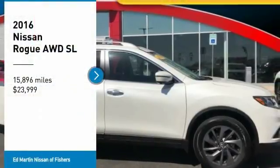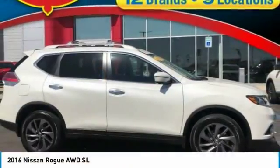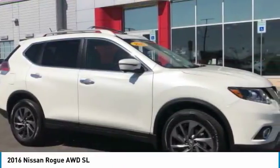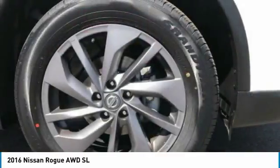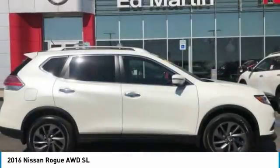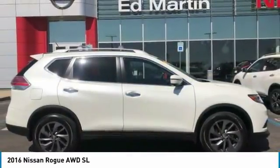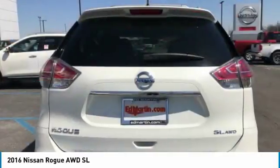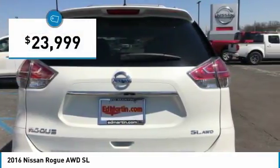Take a ride in the 2016 Rogue. The stylish Rogue gets 27 miles per gallon and still boasts nearly 58 cubic feet of cargo space. With a 5-star side impact safety rating and confident handling, the Rogue is more than you expect and everything you deserve, and is priced below $25,000.